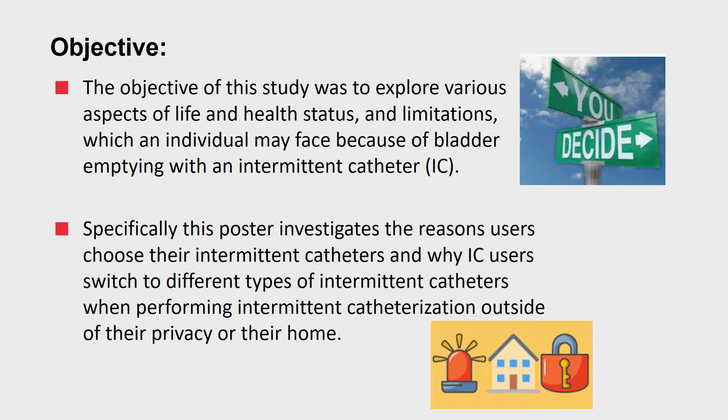The objective of this poster focuses on reasons why users choose the catheters that they use and if they switch intermittent catheters when they are at home versus not being home.